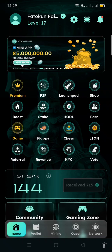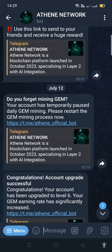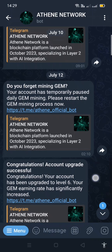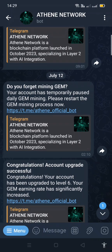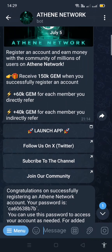For the Telegram mini app, you just come here and go to Telegram. This is the Athene Network mini app. You can make money from this mini app — you can earn gems which will be converted to Athene for you. Go ahead and launch the app.